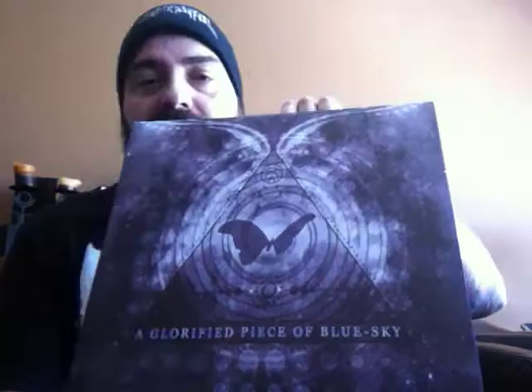Without further ado, I just finished spinning this — this is the Atlas Moth. This is 'A Glorified Piece of Blue Sky' on back-on-black double 180-gram vinyl, and this one is on a beautiful royal blue pressing.